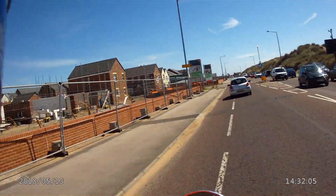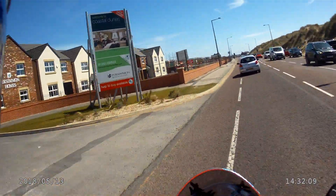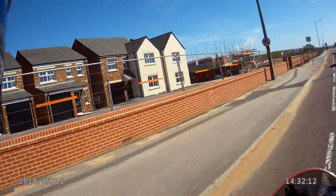Another new estate — they look like horrible boxes, don't they? See how turreted rooms break it up — oh, a couple have got turreted rooms.